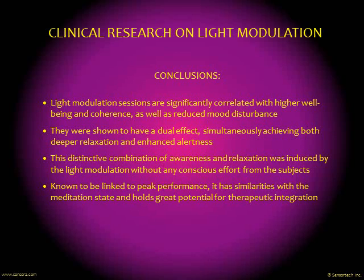So it shows how this type of light supports a harmonized and energized feeling, which in itself can certainly indicate how it would be helpful therapeutically.